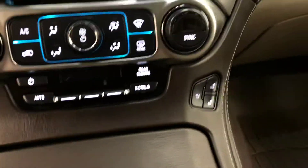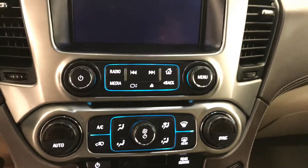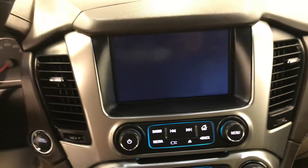Heated and cooled driver and passenger front seats, dual zone climate control, AM FM radio with built-in CD player, AUX and USB, built-in backup camera and navigation.